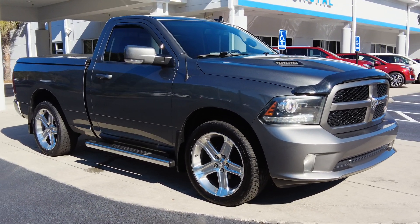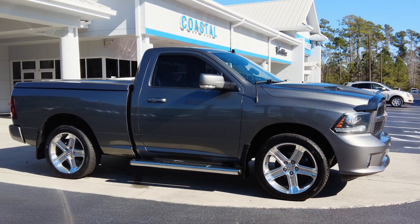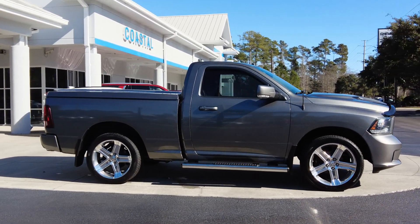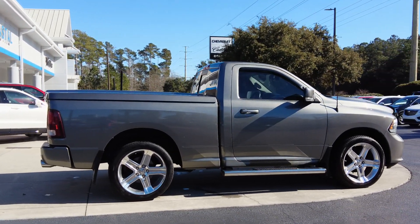You can see those large wheels — I believe they're 22s, we'll double check that here in a second. This was locally owned from right here on Myrtle Beach, very close by. The gentleman is the third owner; however, he had it for four years. And as you can see in the video and I'm sure in the pictures, he took very good care of it.